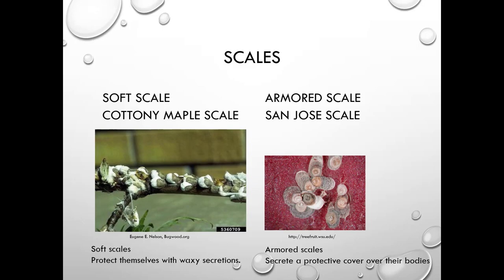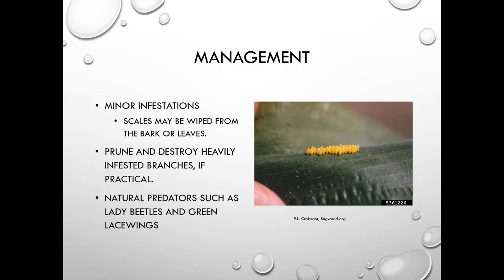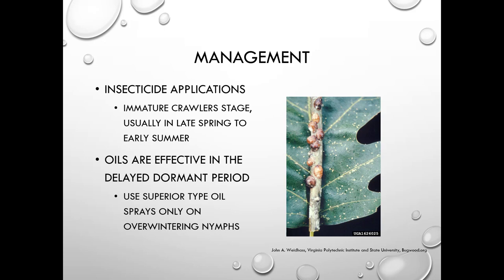Scale damage includes dieback, stunting, leaf drop, and discolored leaves. Adult scales don't move and eggs are located under the body. In minor infestations you can wipe them from the bark or leaves or prune them out. Natural predators include lady beetles and green lacewings. For insecticide use, target the crawler stage, usually in late spring to early summer, as that's the most vulnerable part of their life cycle. Oils can suffocate scales and should be applied in the delayed dormant period using superior-type oil on overwintering nymphs.